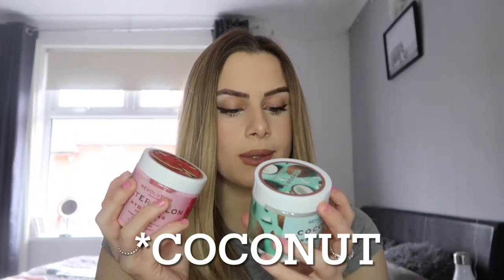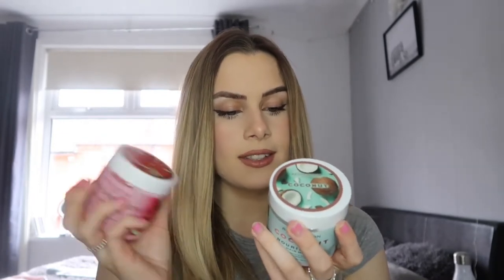Oh yes, this smells so good! I actually don't know which one I want to use first. These are also vegan and cruelty free. The coconut one leaves hair feeling soft, smooth and nourished, and the watermelon one leaves hair feeling hydrated and refreshed. I think I will go for the watermelon one. How does it say to use it?